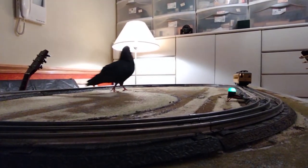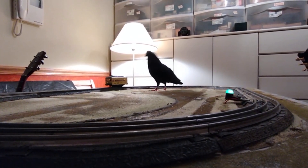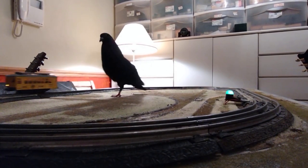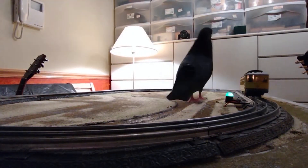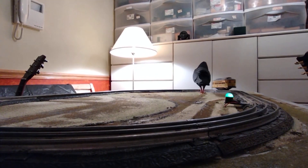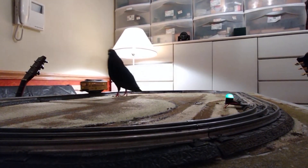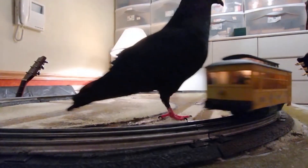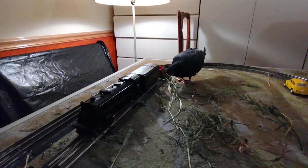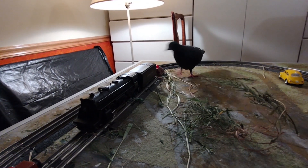Observation of behavioral tendencies: the pigeon's interest in the model train layout could also provide you with the opportunity to observe other behaviors, such as territoriality, nesting preferences, or even social tendencies if more than one bird is present. How it interacts with the materials and layout could give you insights into its instinctual preferences for nesting environments or the cognitive processes it employs during novel experiences.